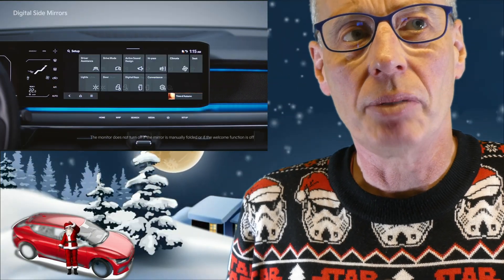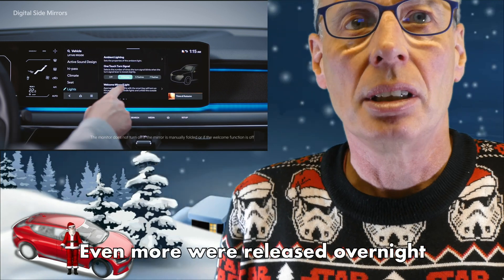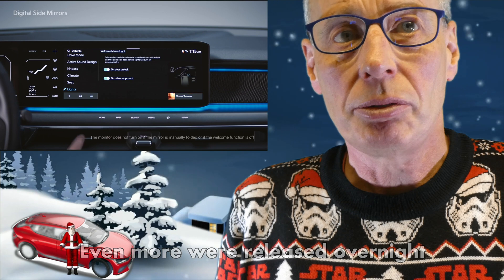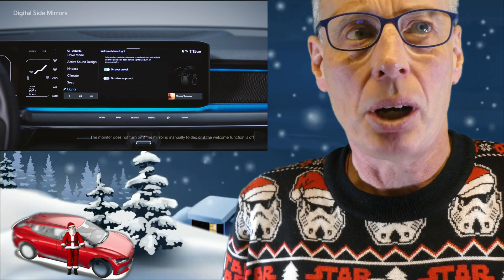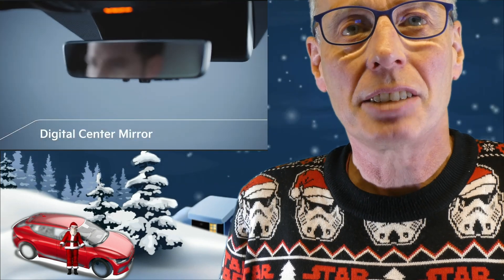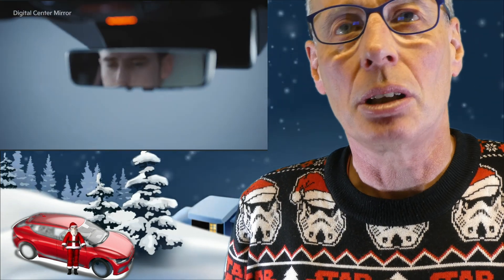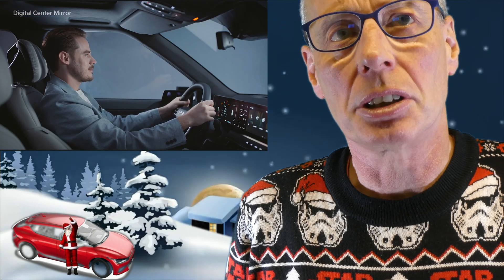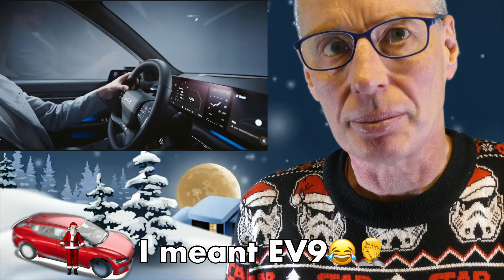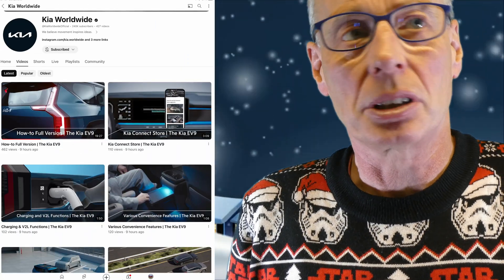Also this week, KIA has released a bunch of EV9 how-to videos on their worldwide channel. They cover features such as remote start, parking assist 2, highway driving assist (HDA), seat convenience functions, lane following assist (LFA), interior and exterior features, infotainment, door mirrors, and also interior and exterior features of the base model EV6. I will put a link to the landing page in the description.